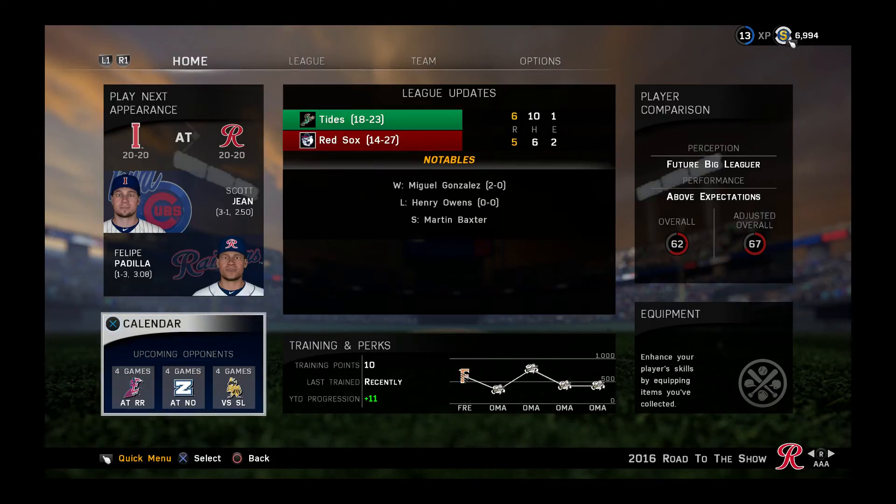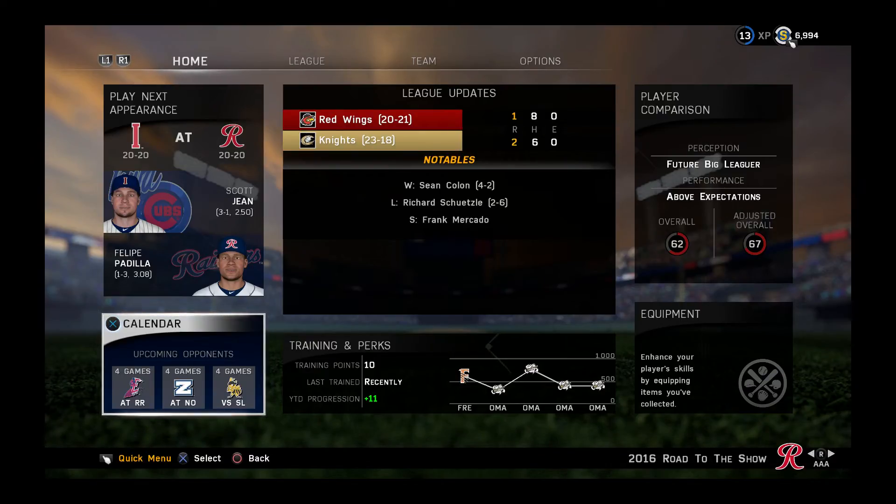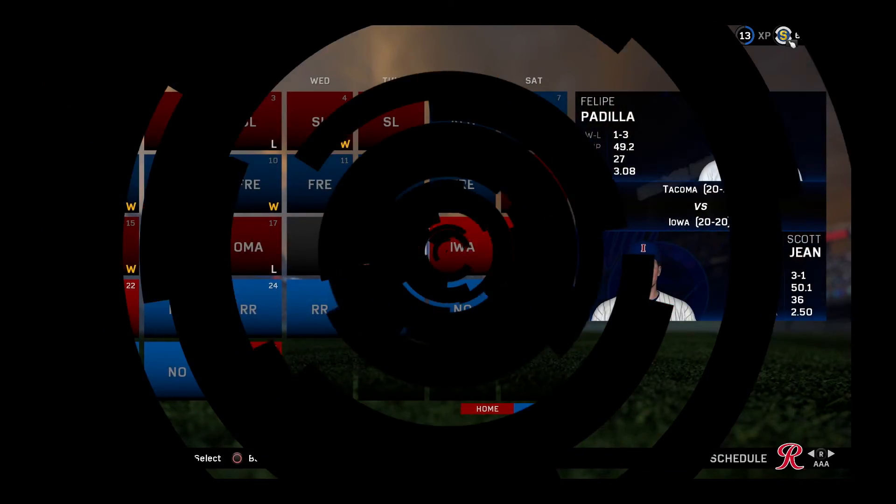What's going on everybody? CW Entertainment here, back today with another episode of MLB The Show 16. This is my Road to the Show series with my third baseman. Today we're going to be taking on the Iowa Cubs — the Chicago Cubs affiliate. Right now we're sitting at 500, and so are the Cubs. Let's get into it.